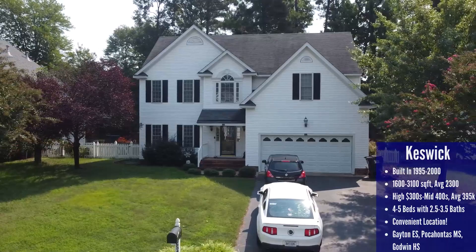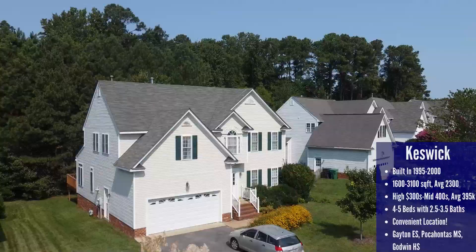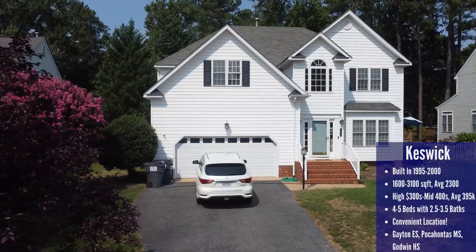It won't be long until prices in Keswick are all above the $400,000 mark. These houses have four to five bedrooms with two-and-a-half to three-and-a-half bathrooms. What we love about this neighborhood is the great schools and great location — you are literally five minutes from anything and everything you could need, including grocery stores, restaurants, gyms, and shopping. The school systems are Gayton Elementary, Pocahontas Middle, and Godwin High.